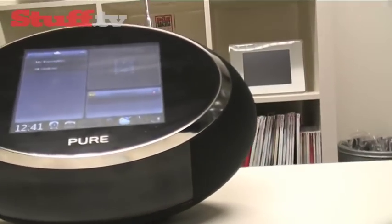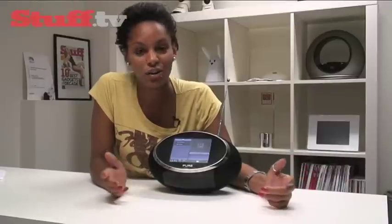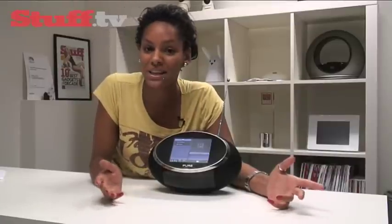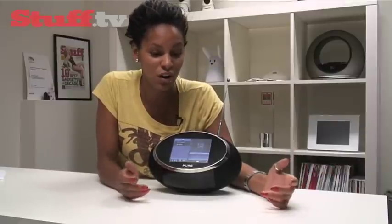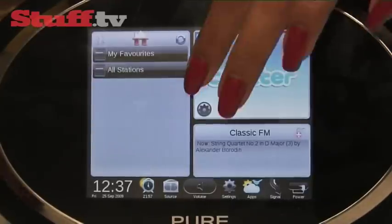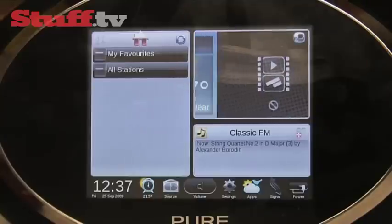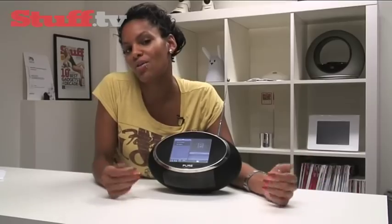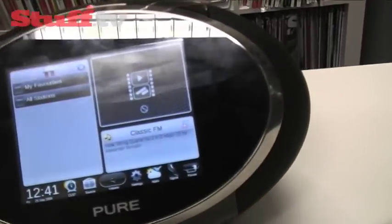Moving on, the Sensia doesn't have an iPod dock, but there is a 3.5mm input jack to hook it up to your MP3 player or PC. It seems that Pure has missed out on a trick here by not having the dock, or letting you view or stream videos on this beautiful screen. Pure's justification? It doesn't want to move the Sensia away from being a radio product — which is fair enough — but they haven't ruled out the possibility of that coming in future versions.